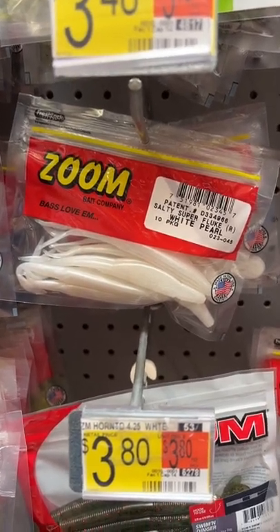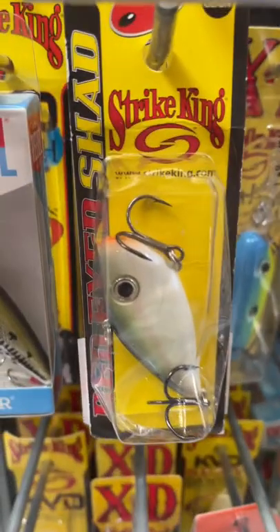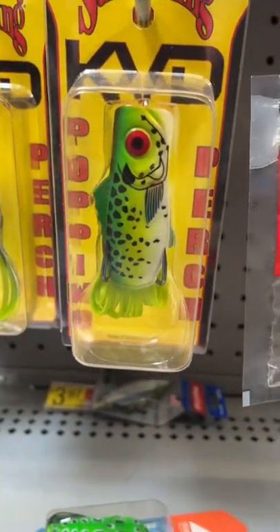That is a clear winner. Yamamoto Senkos — yes, they're more expensive than Yums, but I believe they work better. The Strike King Red Eye Shad lipless crankbait, gotta have it. Strike King Poppin' Perch — excellent frog bait.